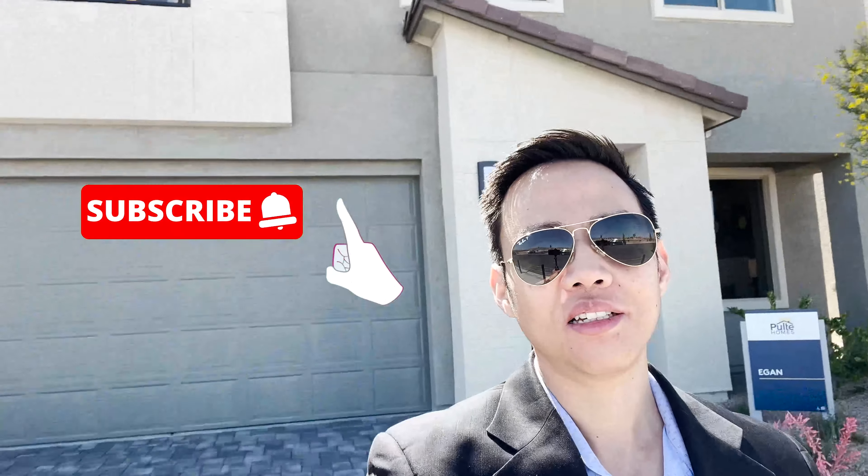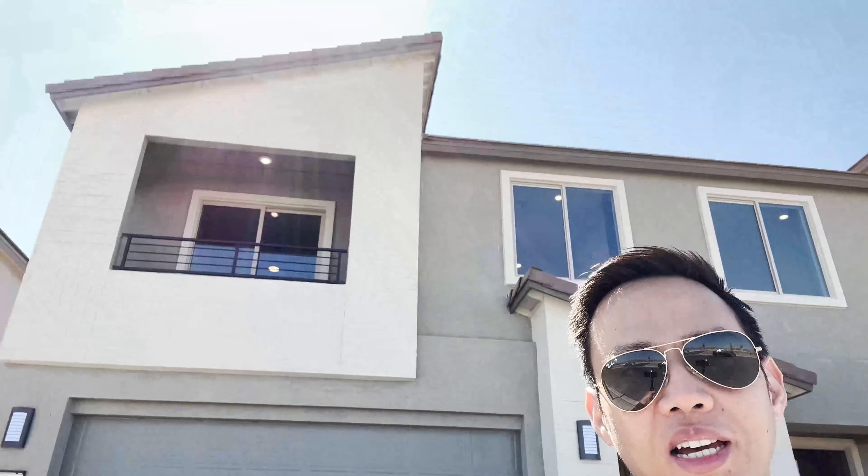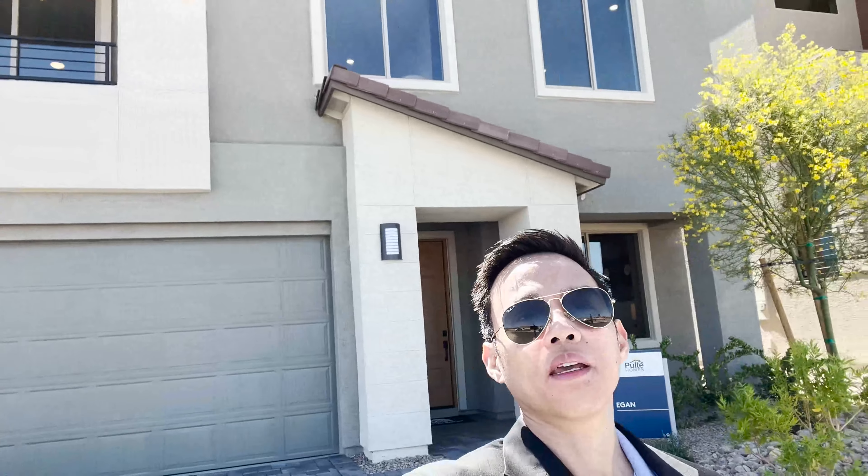We're still here at the Delamar community by Pulte Homes and we're going to take a look at this model — the Egon. This is about 3,027 square feet starting at $630,880, and that's just the base price; that doesn't include all the upgrades we'll be seeing here. This is the first time I'm seeing this model home in the southwest area, which is a really nice, quiet community.